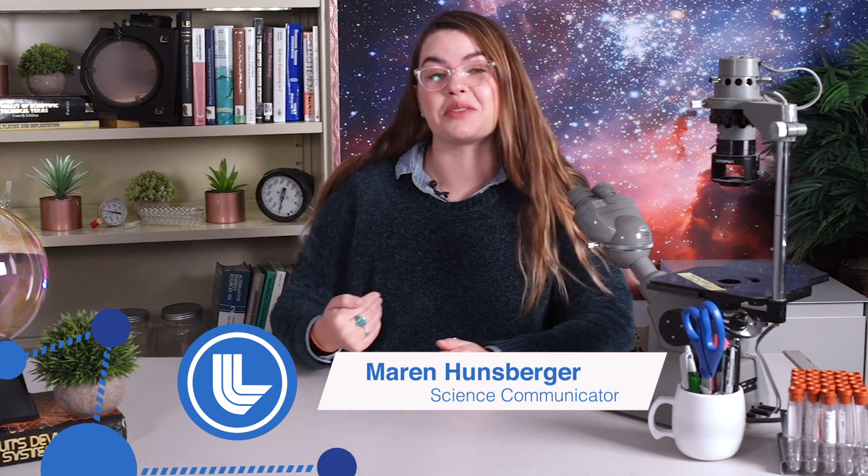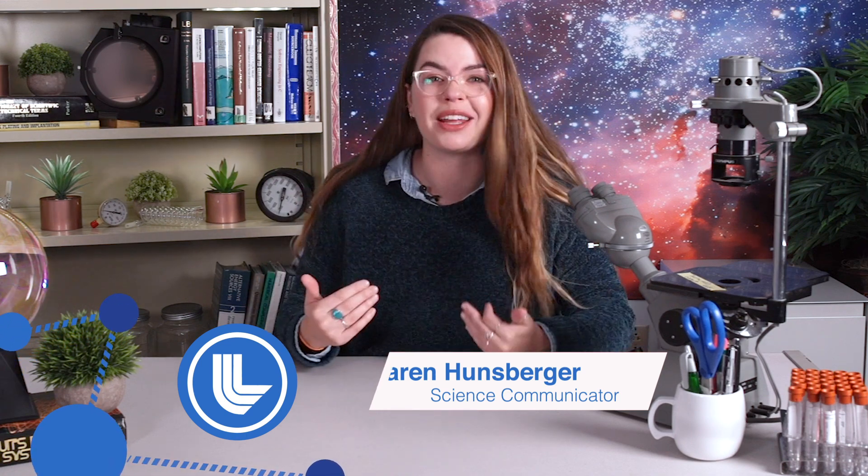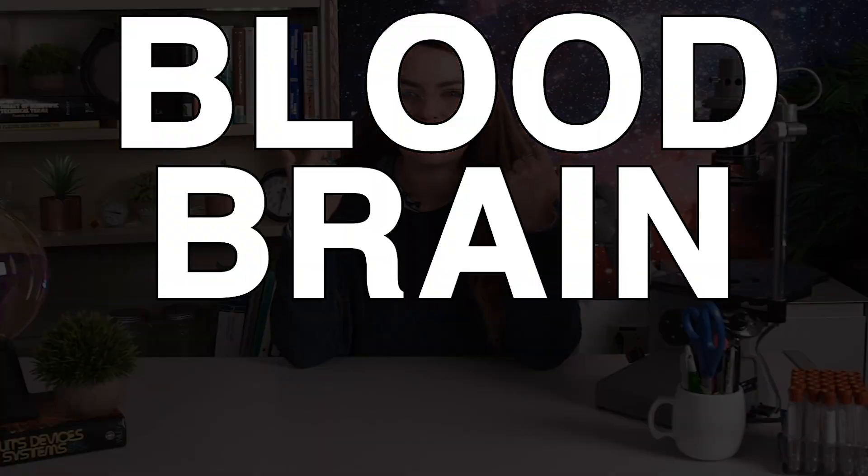This is going to sound absolutely insane, so I'm just going to come right out and say it. Scientists at Lawrence Livermore are modeling organs — like live human organs on chips. They're working on the brain, the heart, all the blood vessels that send blood all over your body, which is called your vasculature. And a recent development in this work is the successful modeling of one of the most mysterious and difficult to understand parts of your brain: the blood-brain barrier.